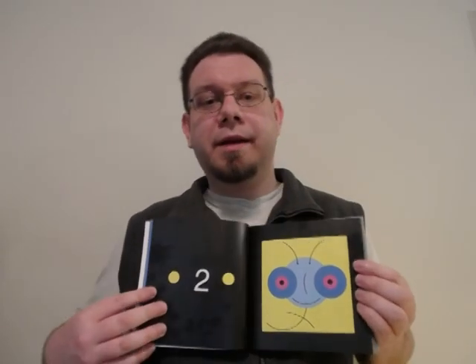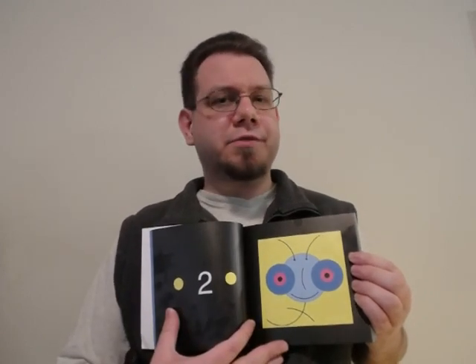So for example, here we have the number 2, illustrated on this side using dots, and illustrated over here using a monster — the 2 monster, I guess. And it continues on. On the next page, we have the number 3, illustrated again over here with dots, and over here by the 3 monster.